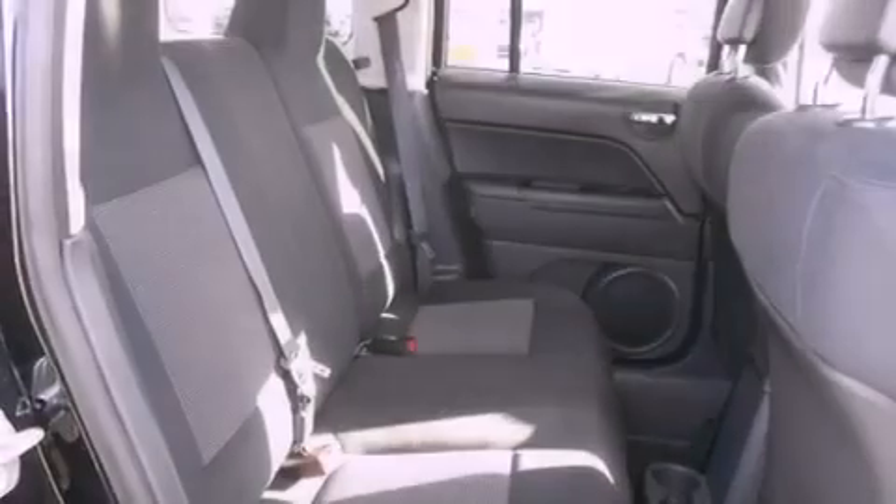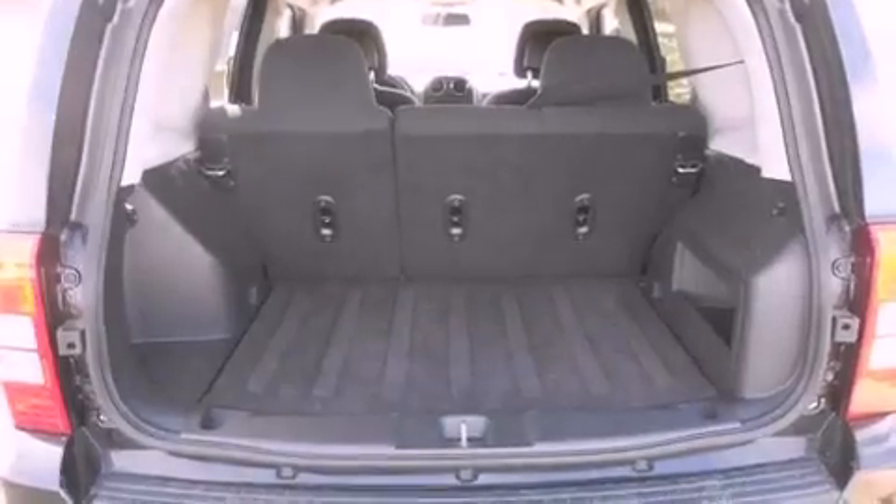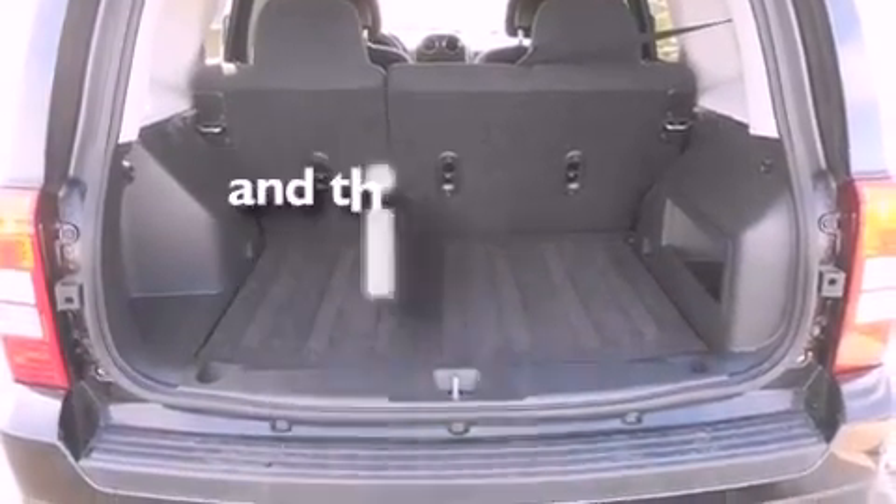Front fog lights, an anti-lock braking system, a split folding rear seat, speed-sensitive power door locks, and this vehicle has fewer than 18,000 miles on the odometer.